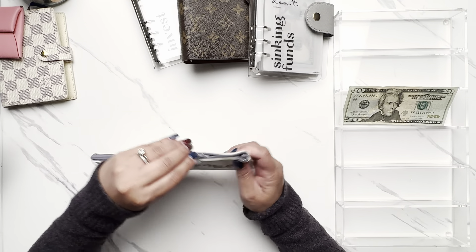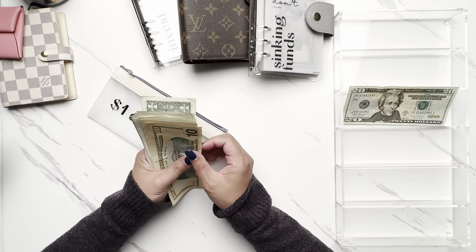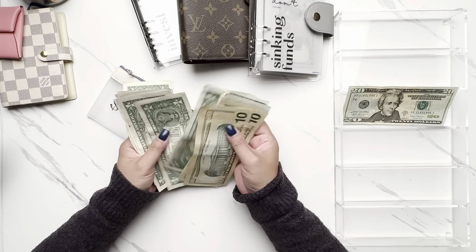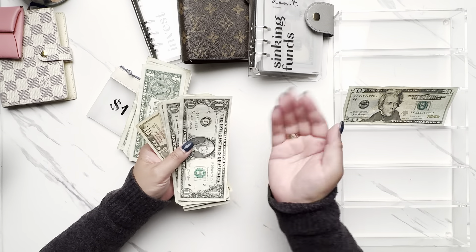I know I'm going to need a lot of change, so I'm going to pull out the $1 challenge. I've got $10, $20, $25, $27, $28, $29, $30, $31, $32, $33, $34, $35. So I'm going to take out $35 knowing that I have to put it back in.